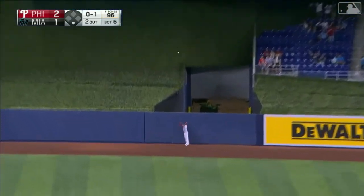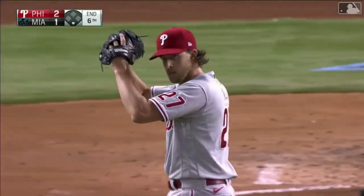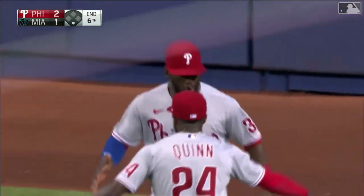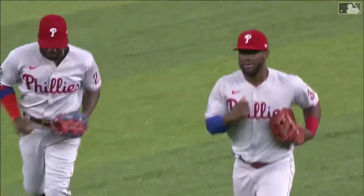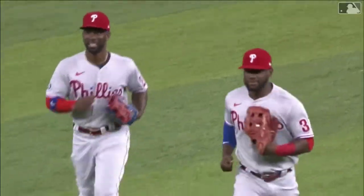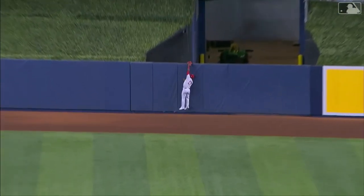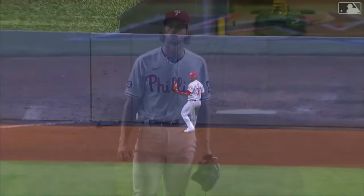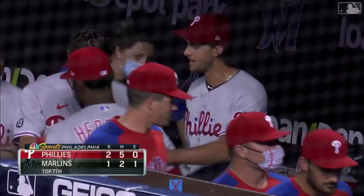Herrera is going back — and he is there! He pulled it right off the top of the fence. What a play! Odubo Herrera just robbed Eson Diaz of a home run. The game is not going to be tied. The Phillies will maintain the lead. That was perfect technique by Odubo Herrera. Aaron Noel loves it — I think everybody should love it if you're on the Phillies side.